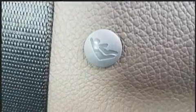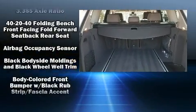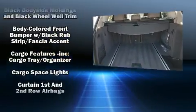Top features include rain-sensing wipers, a built-in garage door transmitter, automatic dimming door mirrors, a power liftgate, remote keyless entry, and power seats.